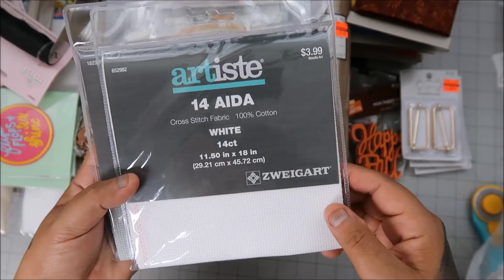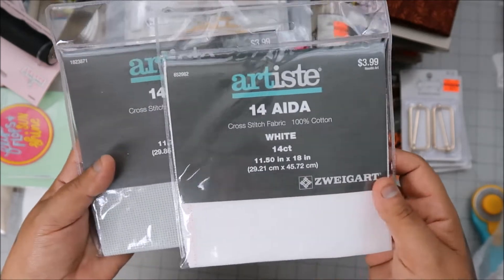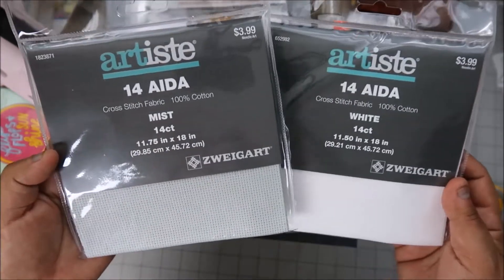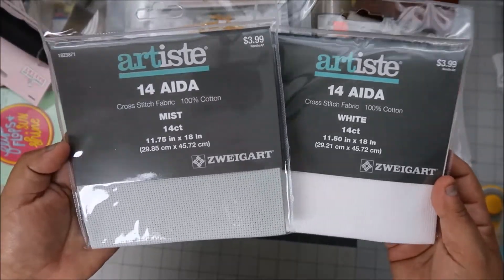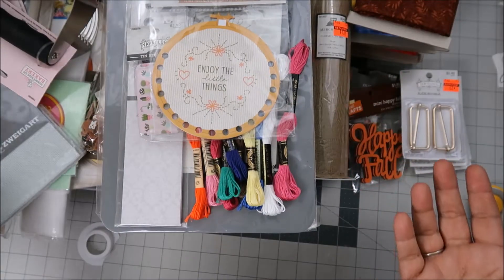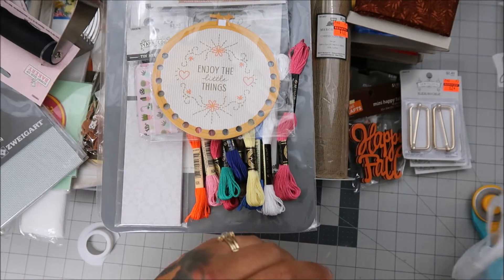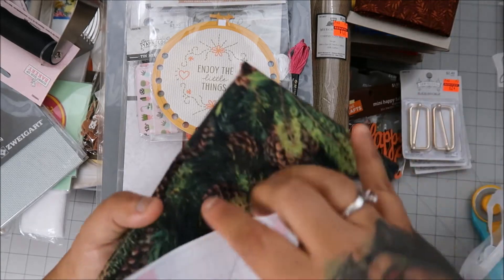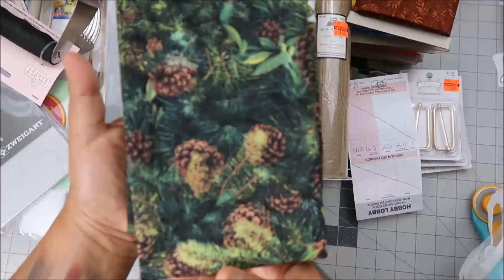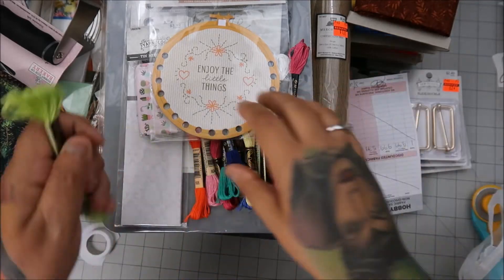Hobby Lobby also had Zweigart Aida — the smaller version, 11.5 by 18 — for $3.99. I think this stuff goes on sale but I didn't mind the price given what I paid at Fat Quarter Shop, so I got it. Then I'm making a bear quilt and found fabrics that were 40% off in the colors that match my bear panel.